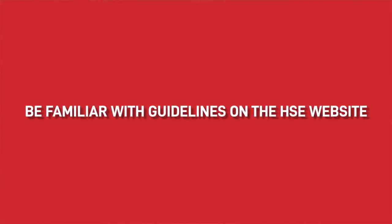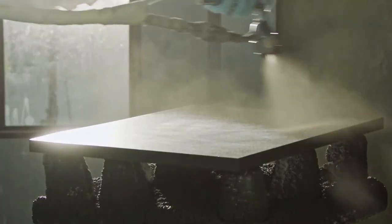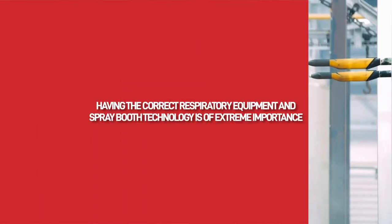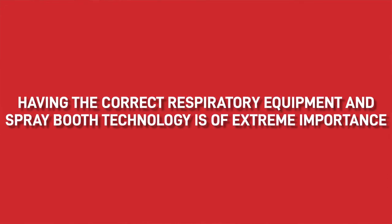We would fully recommend and endorse every paint shop manager or production manager to be familiar with the HSE guidelines on their website. So whether you're a sprayer in contact with isocyanates almost every day, or whether you're a manager or owner of a company that has a spray booth on the premises, having the correct respiratory equipment and spray booth technology is of extreme importance.